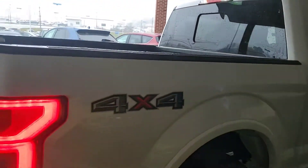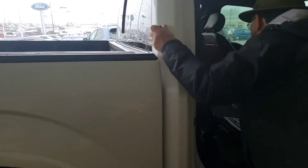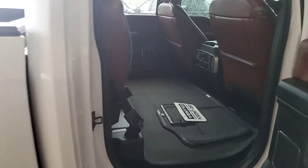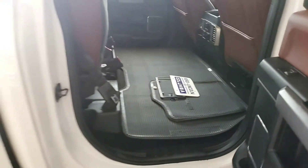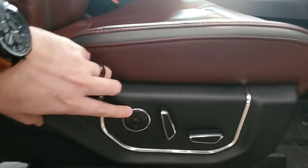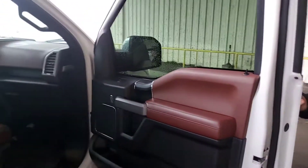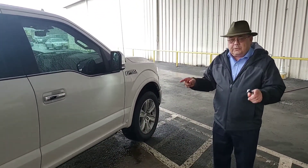We do have a converter on this thing, and these seats do go up. Look at the room that this thing's got. Flat floor in the back. This is the passenger side of this vehicle, set up with the courtesy lights and all that. I can't go through all the features — there's just too many of them. I'll see the price. I hope this answers your questions.